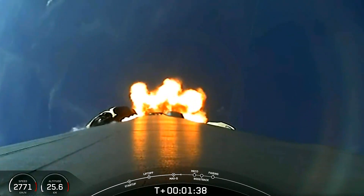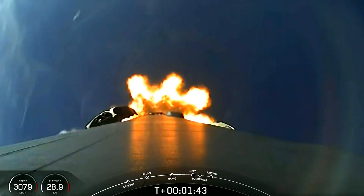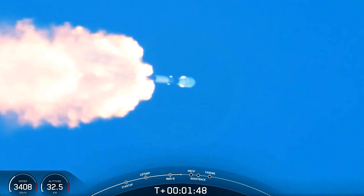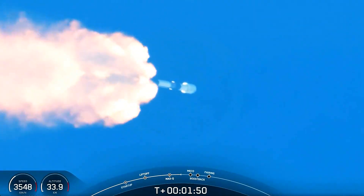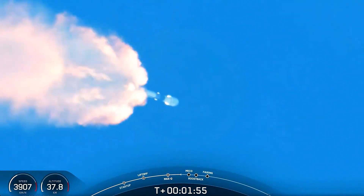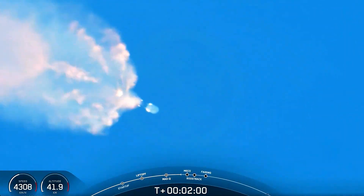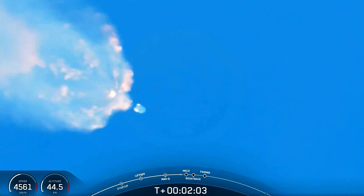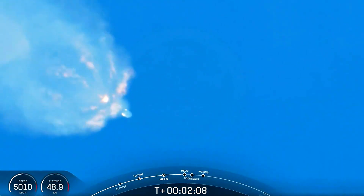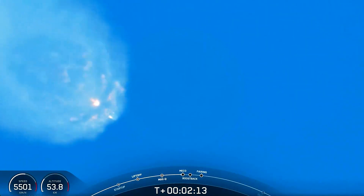Coming up in about 45 seconds, we'll have several events in quick succession. The first of those will be MECO, or Main Engine Cutoff — that's where all of those Merlin 1D engines will shut down on the first stage. Then we'll have stage separation. The first stage, or the booster, is going to do a flip maneuver. While that's happening, the second stage is going to ignite its Merlin vacuum engine. And then the first stage is going to start its boostback burn to go towards Landing Zone 1 to attempt that landing. So: MECO, stage separation, the flip maneuver, second engine start, and then boostback burn.